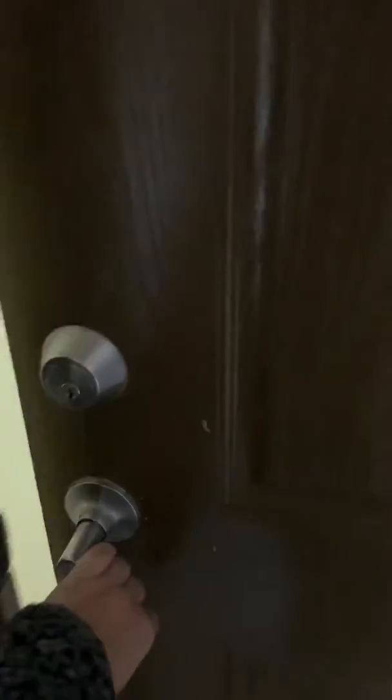I'm gonna do a furnished apartment tour. Welcome to my house.